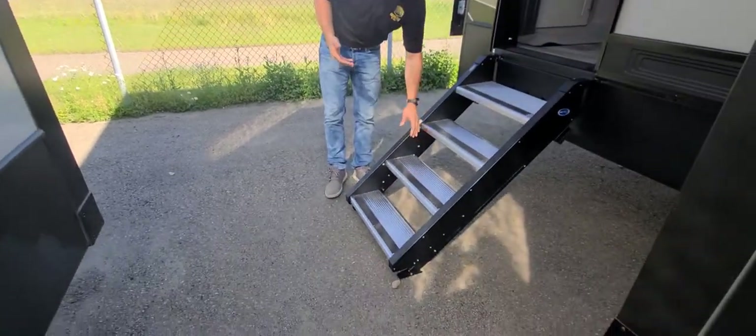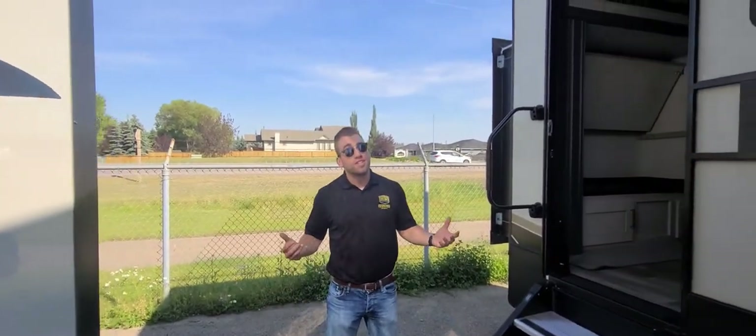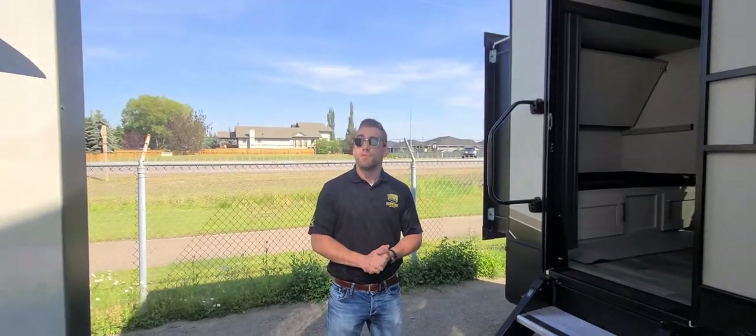Very lightweight, very comfortable stair system. Now I want to invite you guys inside and show you through the interior of this beautiful bunkhouse.